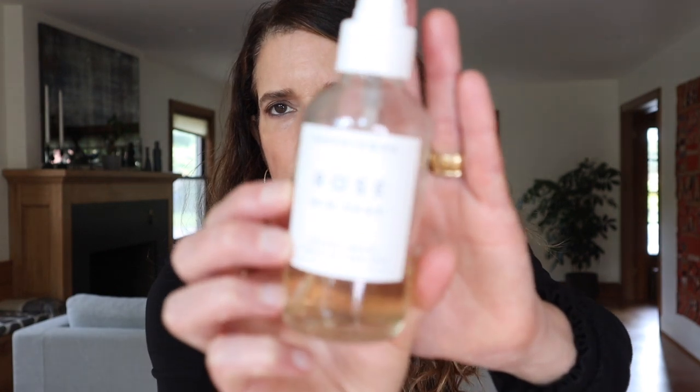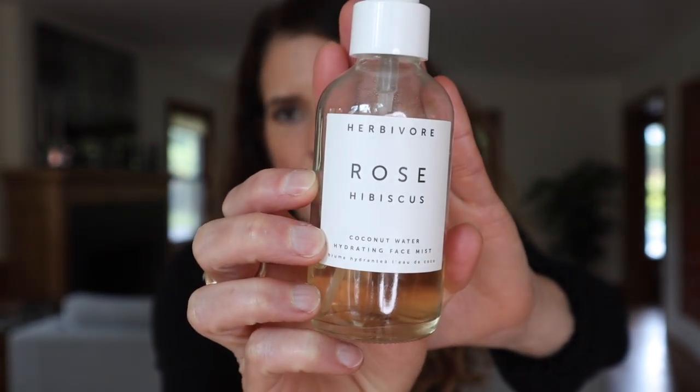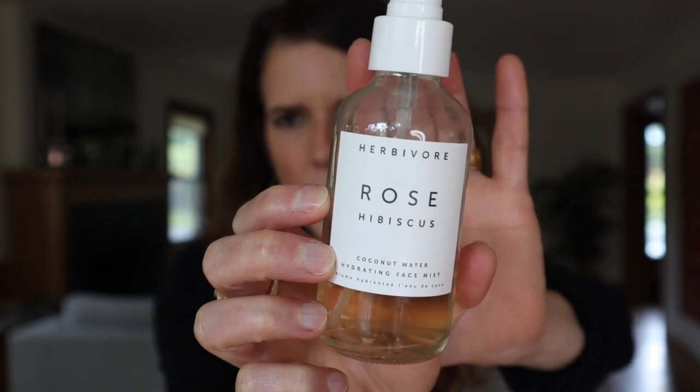Moving on to one that I'm not super crazy about but I'm really trying to use up — the Herbivore Rose Hibiscus Face Mist. This is four ounces for $32, so it is pretty cost-effective. I think water is the first ingredient, and there's also aloe and rose water, so for the most part it's a pretty basic formulation. It does have hyaluronic acid though. One thing I noticed is that the mist is pretty fine, but when I spray it on my face there's something that I feel like irritates my lungs. I don't get that sensation from any other mist I've ever used. When I spray it, I feel like I really inhale it and it kind of feels like it irritates my lungs — I cough whenever I use this.